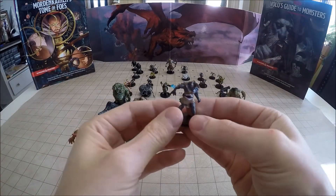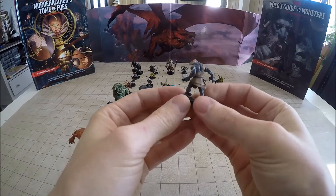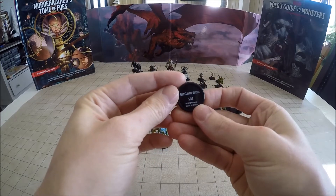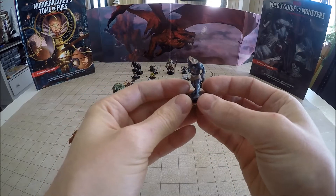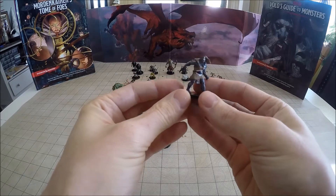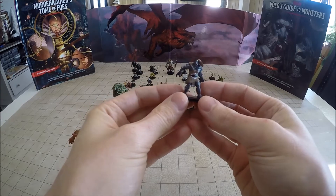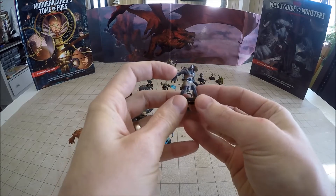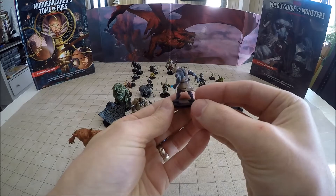This is number 5 of 44, the Orc Claw of Luthic. I think this is the only female orc miniature I've seen. Luthic is Gruumsh's wife if you follow the lore, and these specific orcs are very adept with magic — they can heal, cast protection spells, and even curse enemies. You can see this is another really good-looking miniature. She's got some tattoos on her arm, looks like she has a mohawk, and her hair is flowing in the wind. Pretty cool.